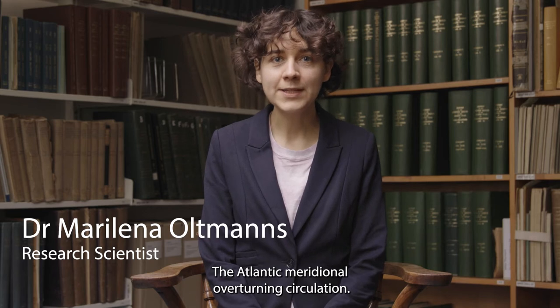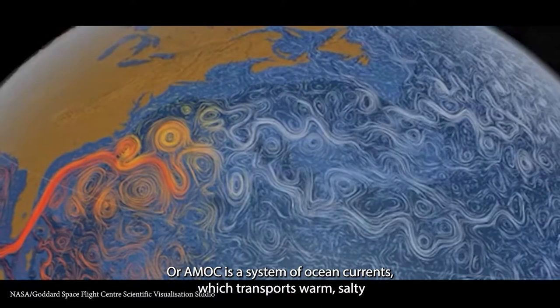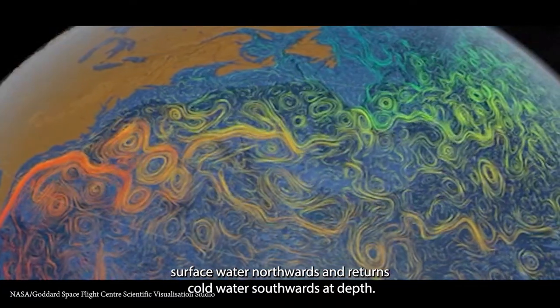The Atlantic Meridional Overturning Circulation, or AMOC, is a system of ocean currents which transports warm, salty surface water northwards and returns cold water southwards at depth.